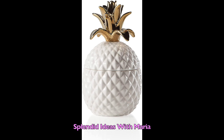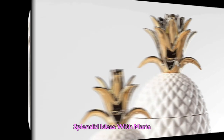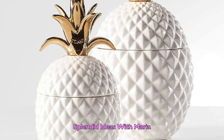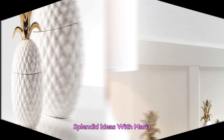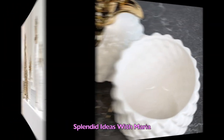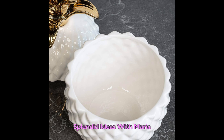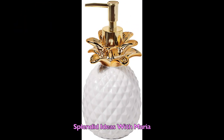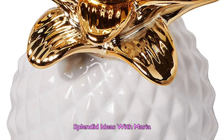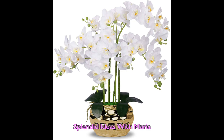Number seven — make a statement with this beautiful high-end ceramic finish canister. The high quality ceramic base along with a perfectly contrasted gold finish crown ensures that you will be enjoying this decorative piece for years to come. Number eight is this beautiful white and gold pineapple soap lotion dispenser. It will look great in your bathroom or your vanity.